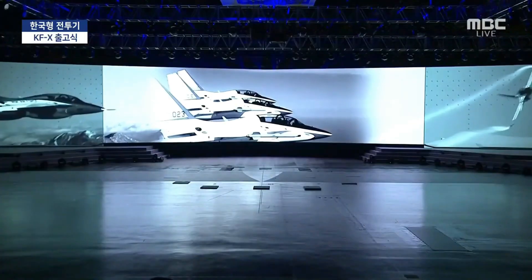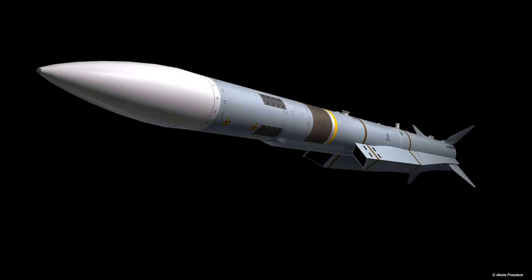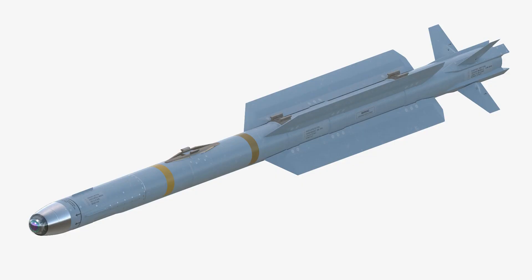South Korea signed a contract with MBDA in November 2019 to integrate the Meteor air-to-air missiles, while DIEHL BGT is also reportedly set to sign a similar contract for its IRIS-T missile.